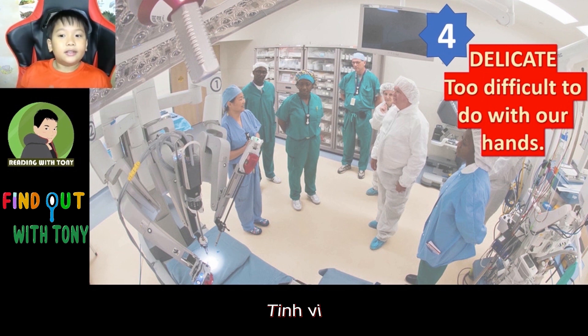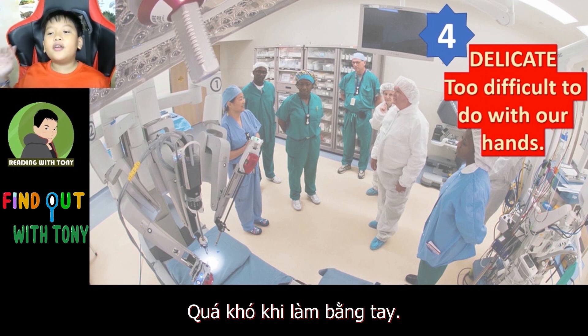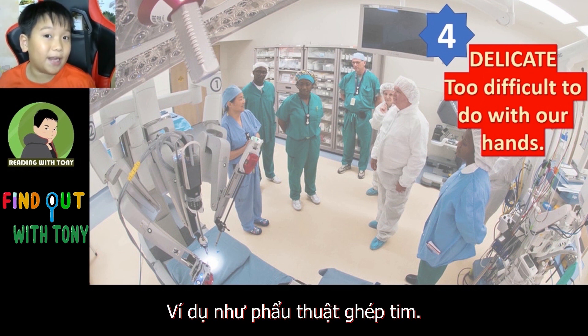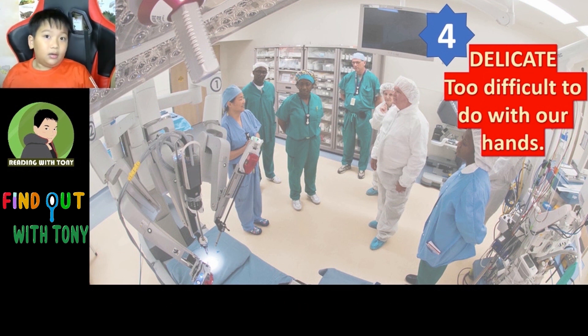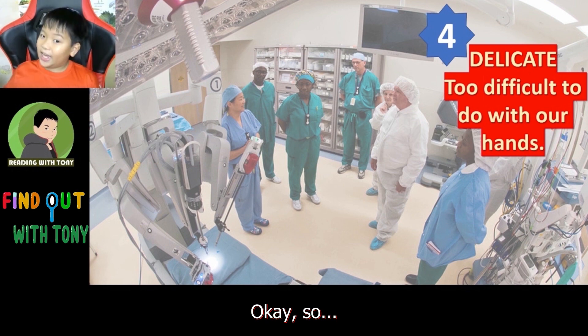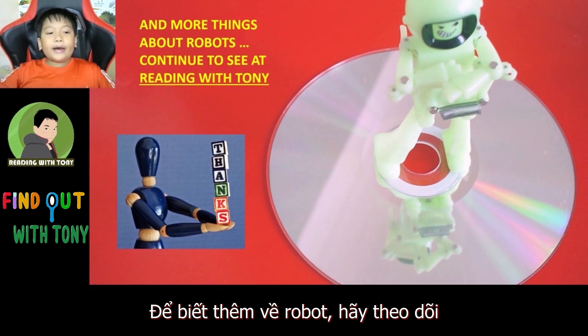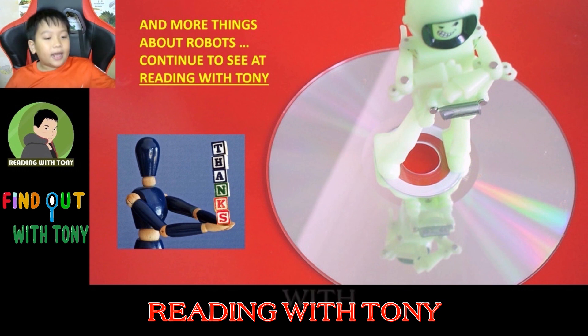And four: Delicate — too difficult to do with our hands, such as doing heart transplants. So more things about robots — if you want to learn more, just continue to watch Reading with Tony.